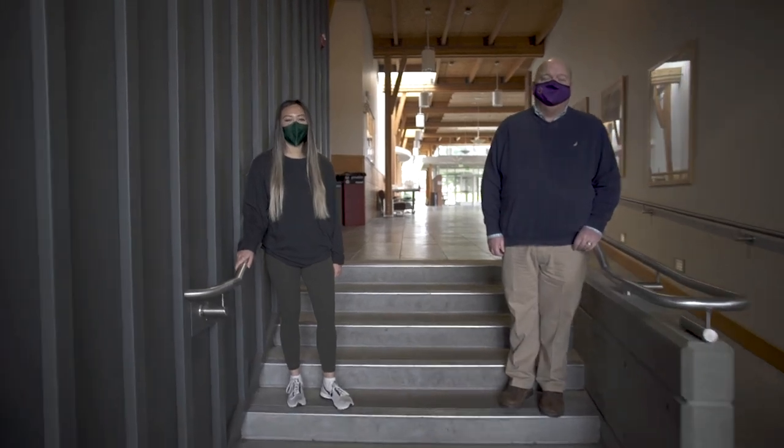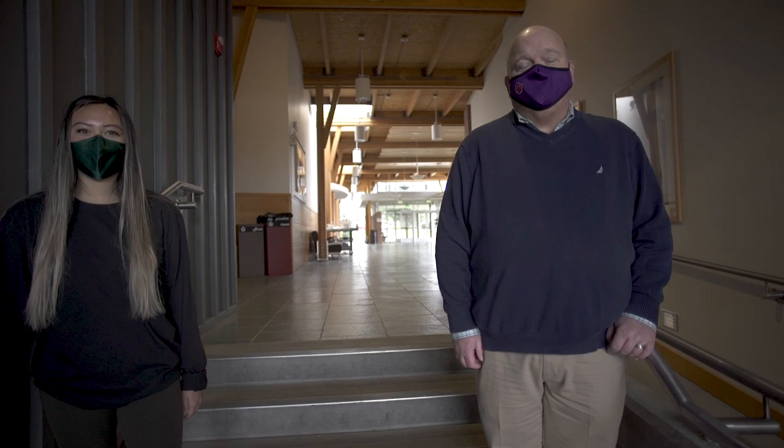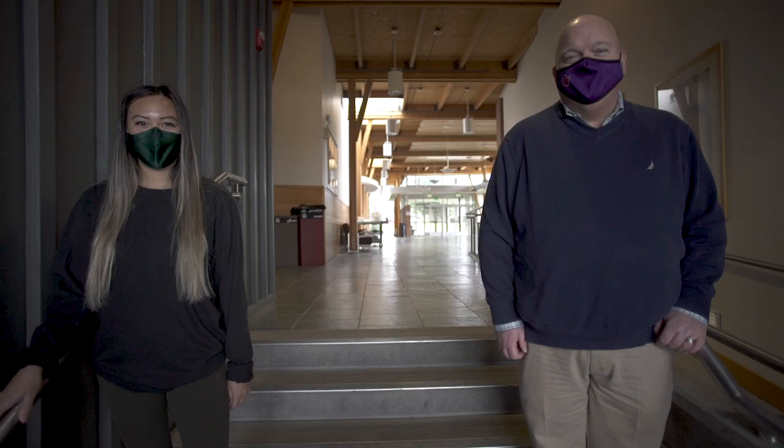Hi, I'm Natalie Wu, senior nursing student and student body president here at the Portland campus. Hello, my name is Dr. Paul Smith. I'm the associate dean for the School of Nursing and also an associate professor. Welcome to the Linfield University New Portland campus. Come on, we'll show you around.